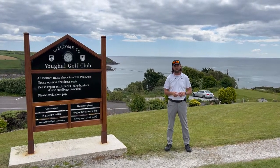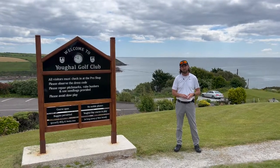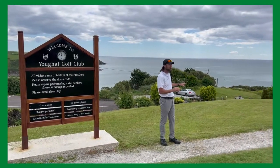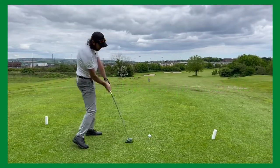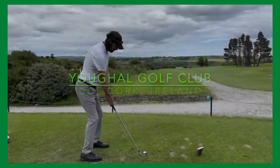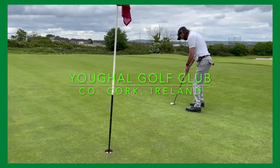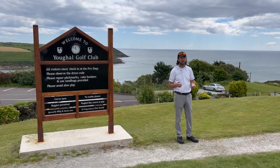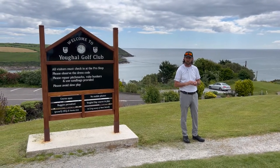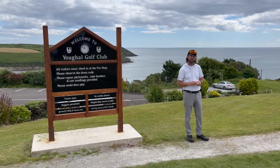Hello, welcome to MJ Golf Guides. My name is Martyn Gerr and today I'm at Yall Golf Club in County Cork, Ireland. I would like to thank Yall Golf Club for inviting me down here today. It's a great pleasure to be invited to play a course and I'm looking forward to this one.